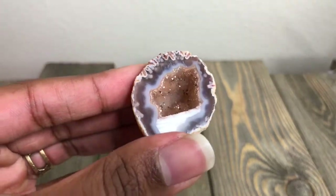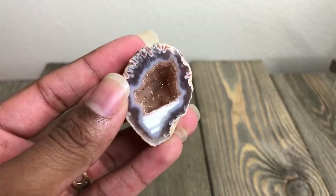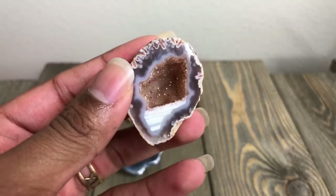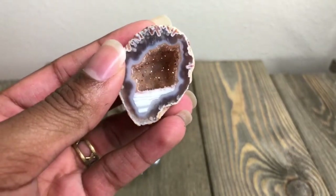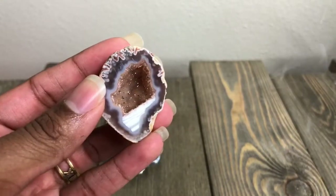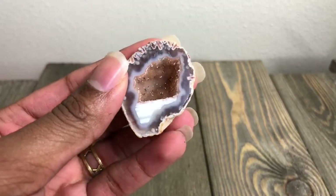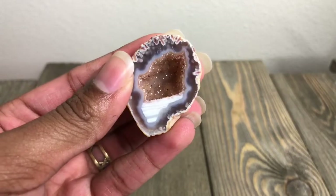Sometimes I just really honestly believe that crystals are worth way more than diamonds. They say diamonds are a woman's best friend, but crystals are mine. So I love this. So pretty.